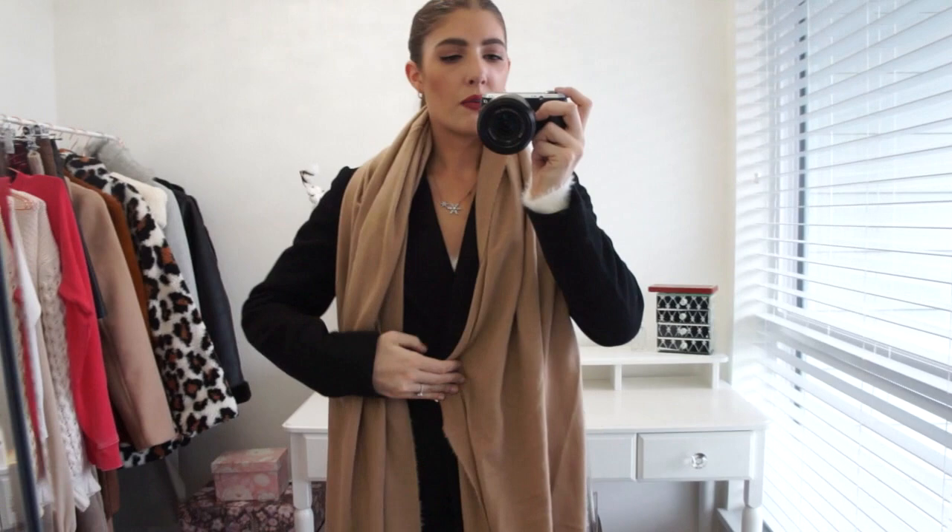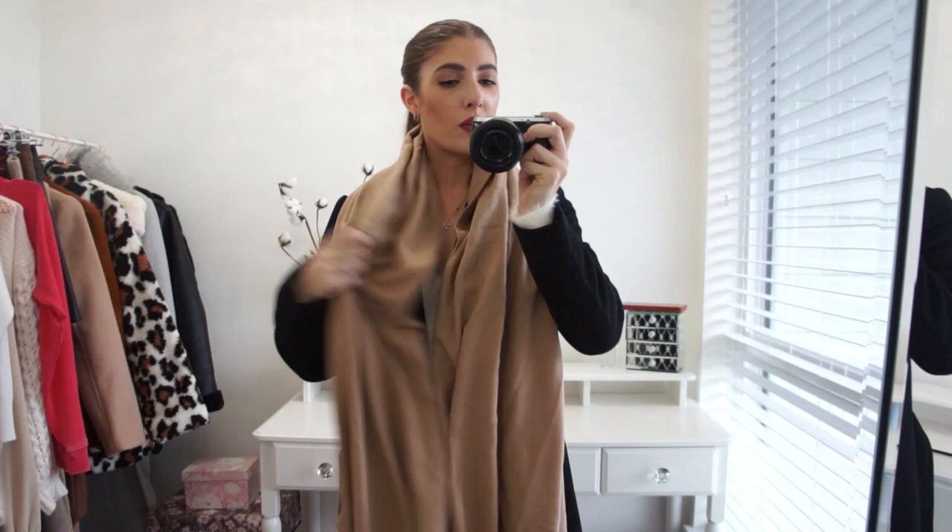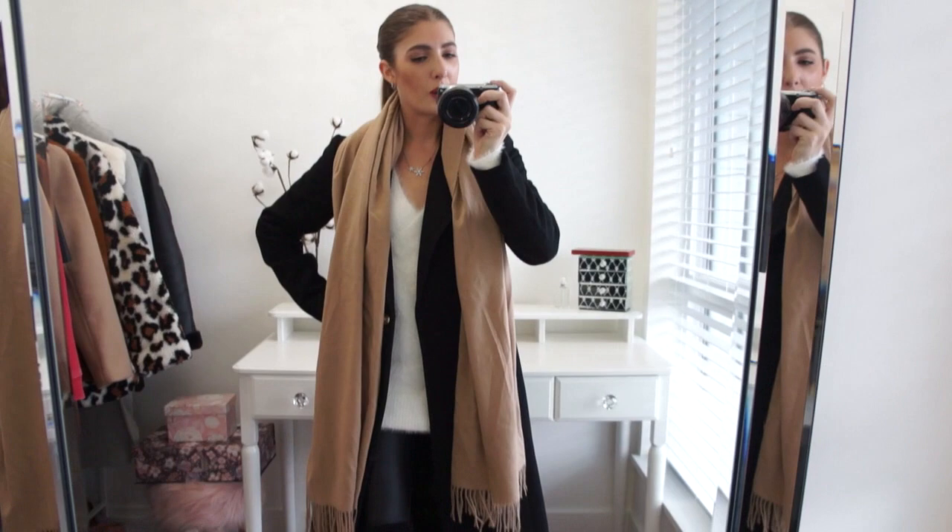Because the jacket has a lower neckline — same with the sweater — and I'm not wearing a mock neck or turtleneck, you want to make sure you have something to keep your neck cozy and warm. Obviously when you get to where you're going you can take your scarf off and shed your layers, but it also looks really nice just draped over top.